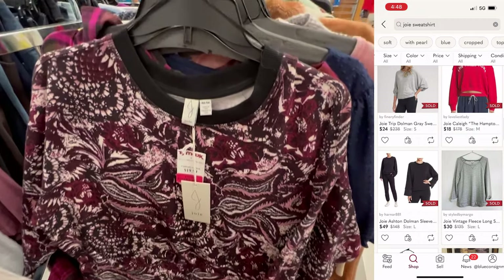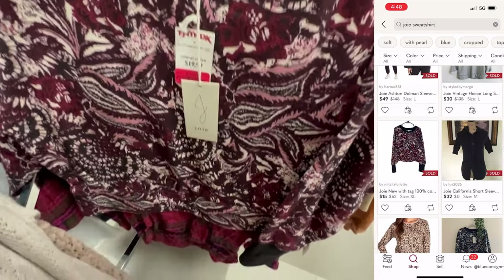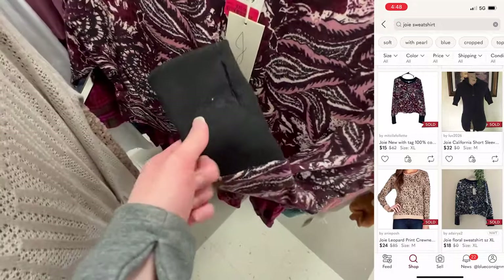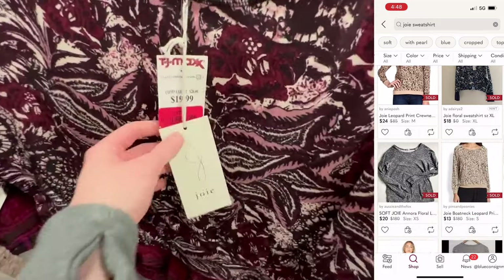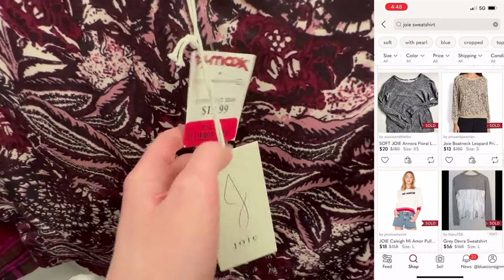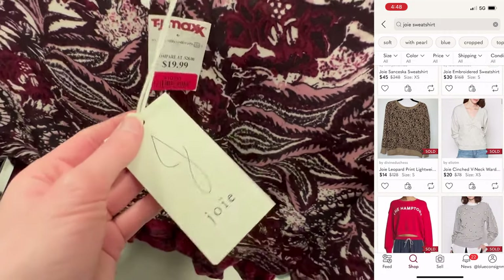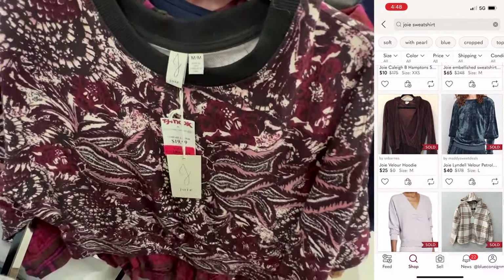This Joie sweatshirt I was considering because the price was marked down all the way to $10. However, when looking up comps, I could only find a few of this exact sweatshirt going for somewhere between $15 to $20. That didn't seem worth it, so I decided to pass. That's why it's so important to look up comps — because even if it's a great brand and a great price, it doesn't mean it's worth picking up to resell.